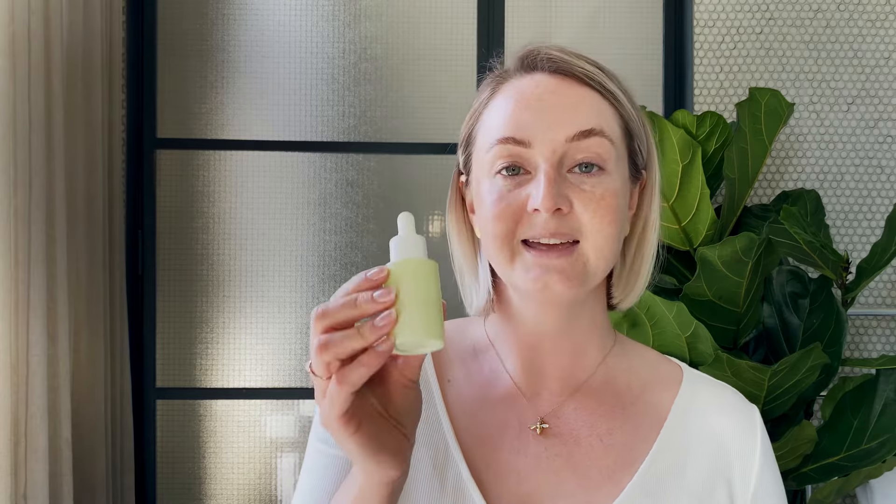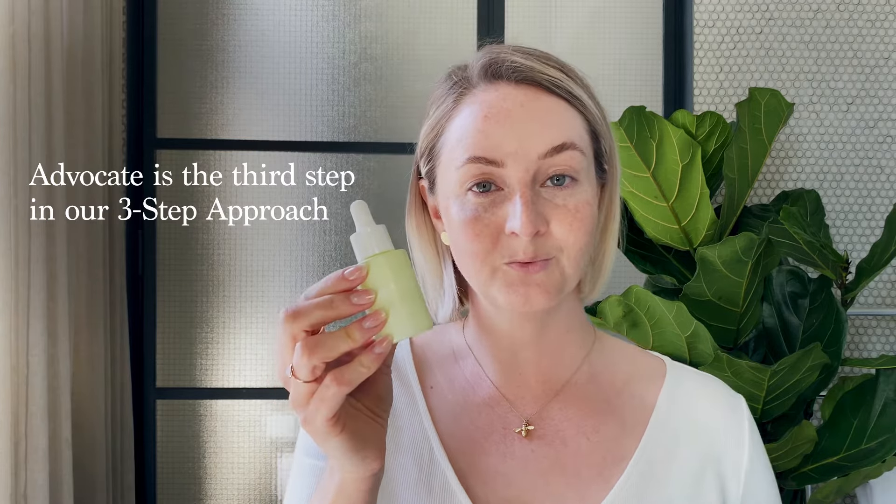Hello everyone, I'm Charlotte, Training and Education Manager at Alpha H, and I'm going to walk you through our Vitamin A Serum. A is for authentic ageing. Advocate for your skin, nourish and replenish with our vitamin wardrobe.